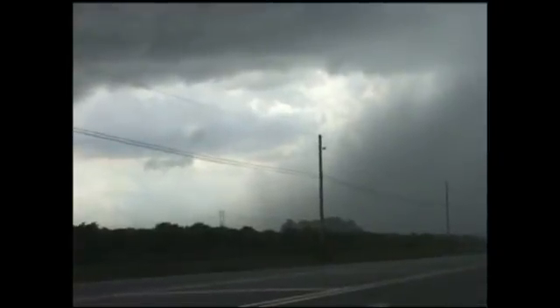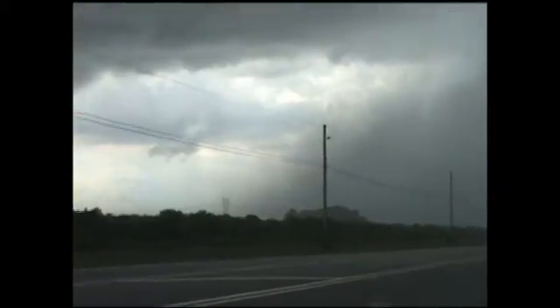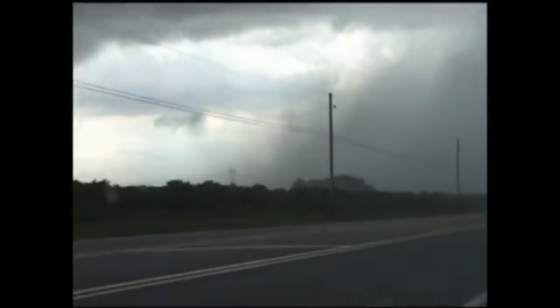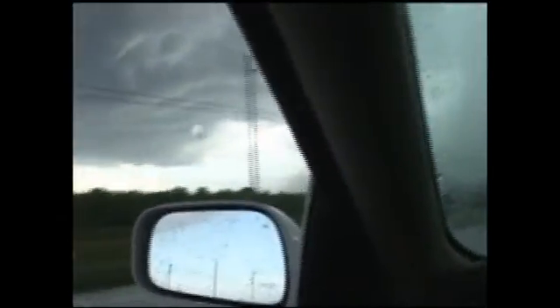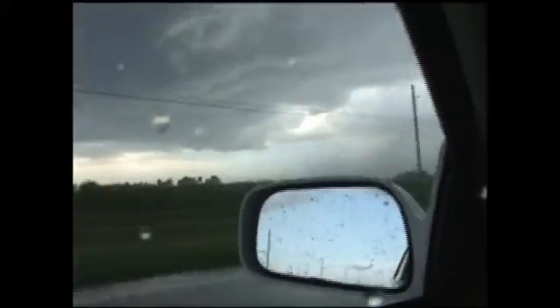Here you can clearly see the rain foot starting to extend outward on the left side. That point right there at the base of the downdraft region of the thunderstorm has very, very strong winds and embedded pea-size hail in this high precipitation core that's getting ready to move over Route 70.